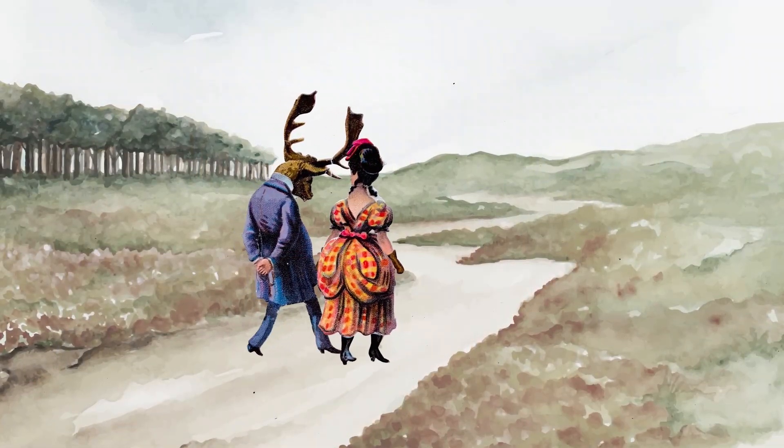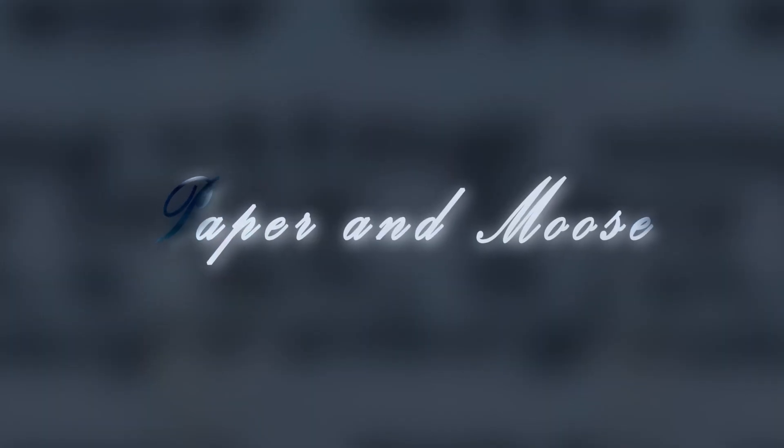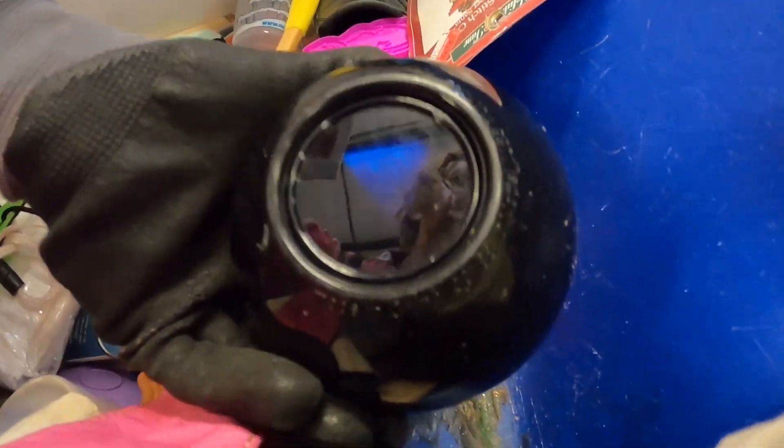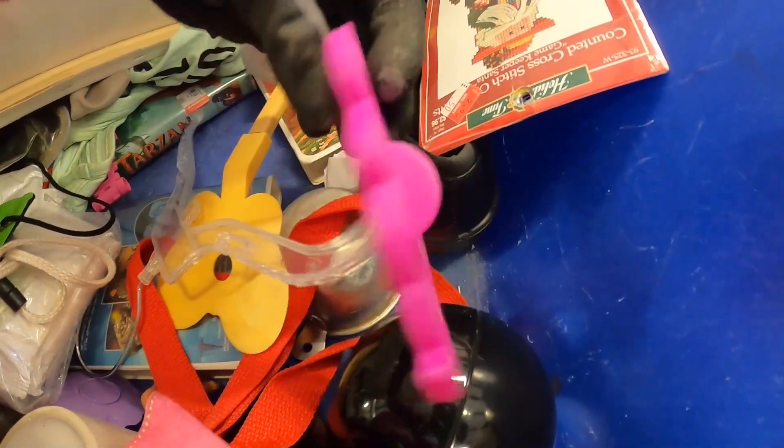It is time to take a journey to the infamous Goodwill bins and see what treasures await us in that deep blue plastic sea. Back to the bins. Will this be a good bins trip? The Magic 8-Ball said you can rely on it. Let's test the Magic 8-Ball's accuracy. We are back at the bins.